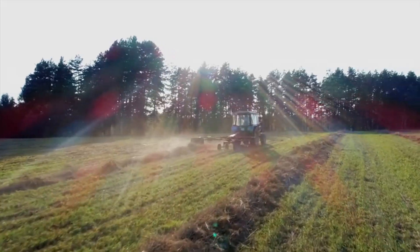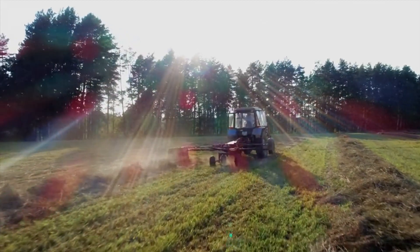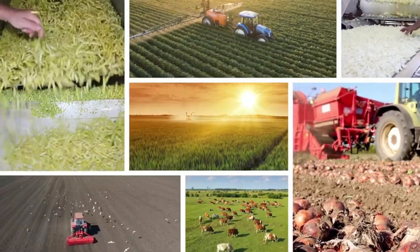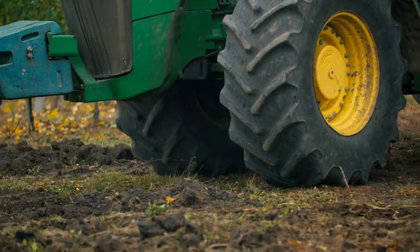John Deere 8R 410 — the secret behind the hottest tractor of 2025. In 2025, John Deere continues to be the leading brand in the U.S., thanks to its long-standing reputation, durability, and technological innovations.